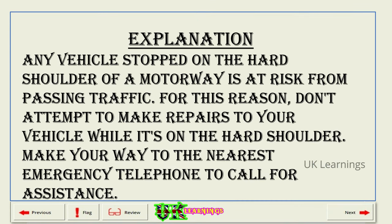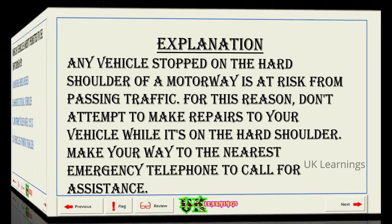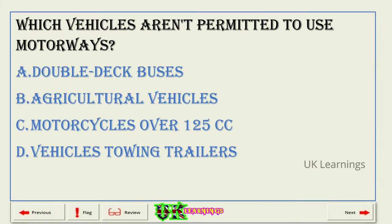Explanation. Any vehicle stopped on the hard shoulder of a motorway is at risk from passing traffic. For this reason, don't attempt to make repairs to your vehicle while it's on the hard shoulder. Make your way to the nearest emergency telephone to call for assistance.